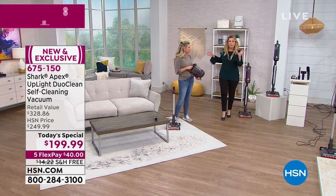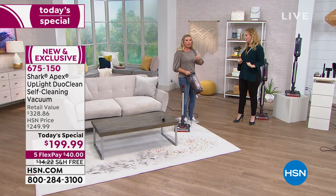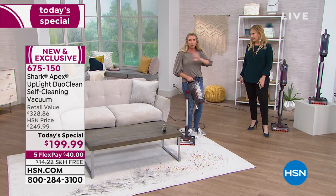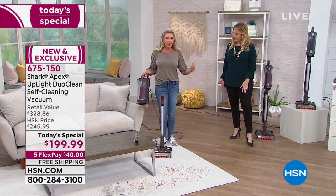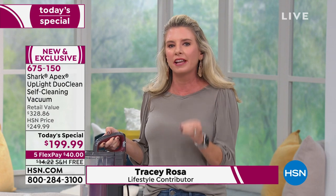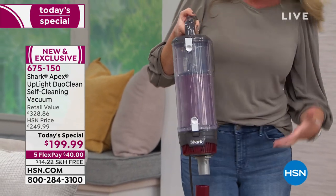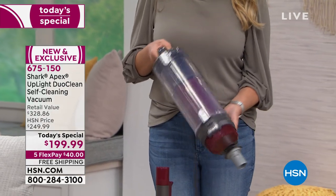Thirty-foot cord — I like that right off the bat. But to me, the biggest deal is that self-cleaning brush roll. Self-cleaning brush roll, dual clean technology, which means you can pick up big particles and small particles. We have taken our full-size upright — our hugely popular full-size upright — and put it into a smaller version, giving you the versatility of an ultralight vacuum. Remember that it has that canister technology right here.